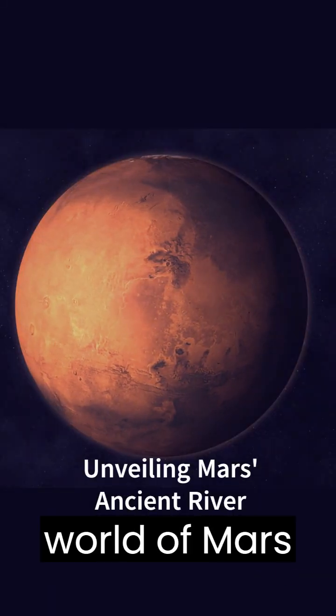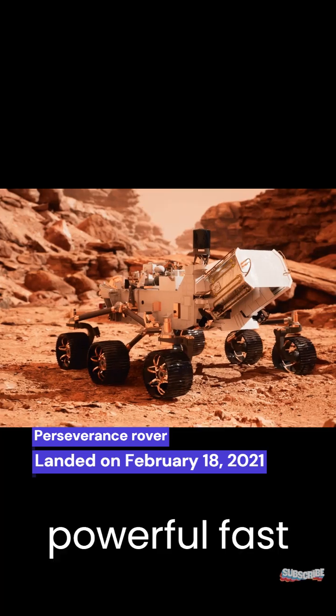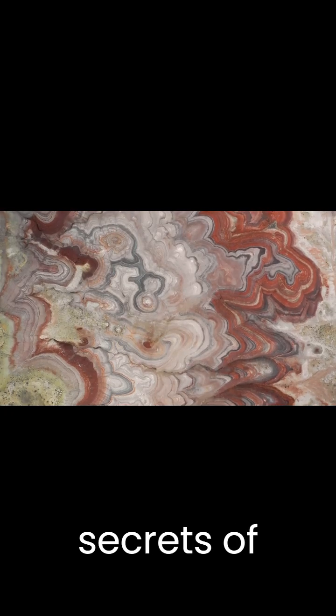Welcome to the thrilling world of Mars exploration. New images from NASA's Perseverance rover unveil evidence of a powerful, fast-flowing river on the Red Planet. These findings hold the potential to unlock secrets of ancient microbial life on Mars.